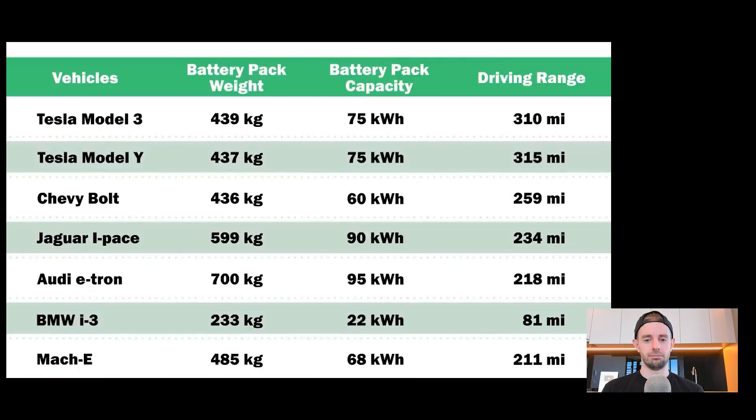Let's quickly go through them. The Tesla Model 3 battery pack weighs 439 kilograms and its capacity is 75 kilowatt hours, with a driving range of 310 miles. The Tesla Model Y weighs a little bit less at 437 kilograms, basically the same battery pack capacity at 75 kilowatt hours, but it goes five miles further with 315 miles of range.